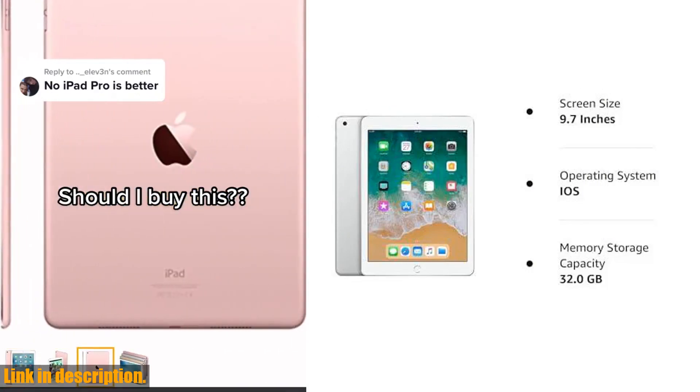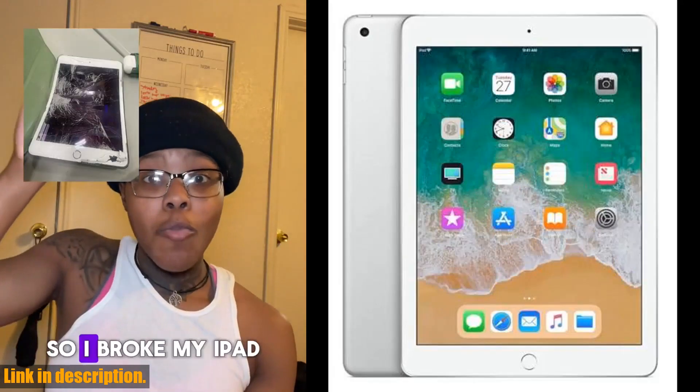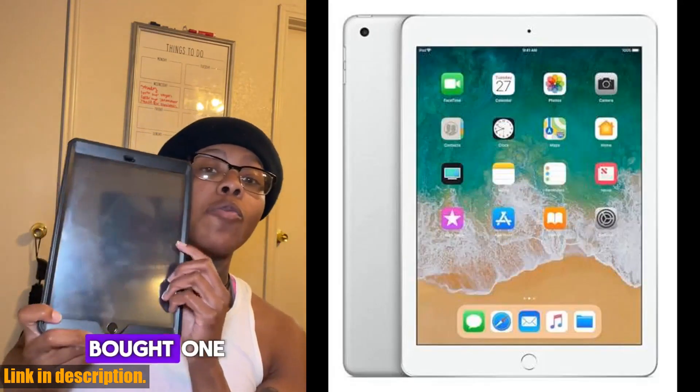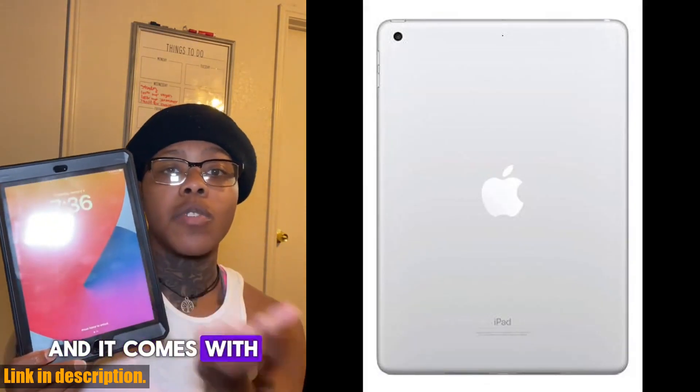This renewed iPad features a stunning 9.7-inch multi-touch retina display, with a screen resolution of 2048x1536, delivering crisp and vibrant visuals at 264 pixels per inch.